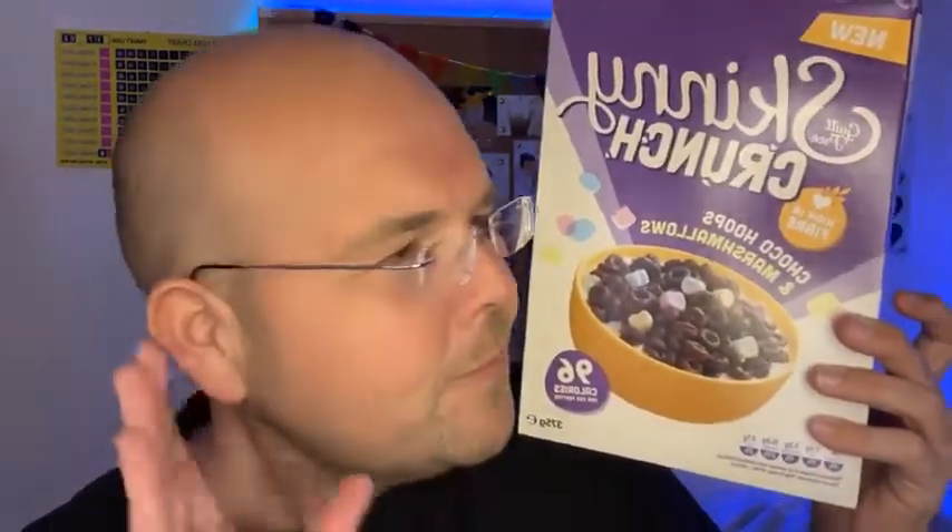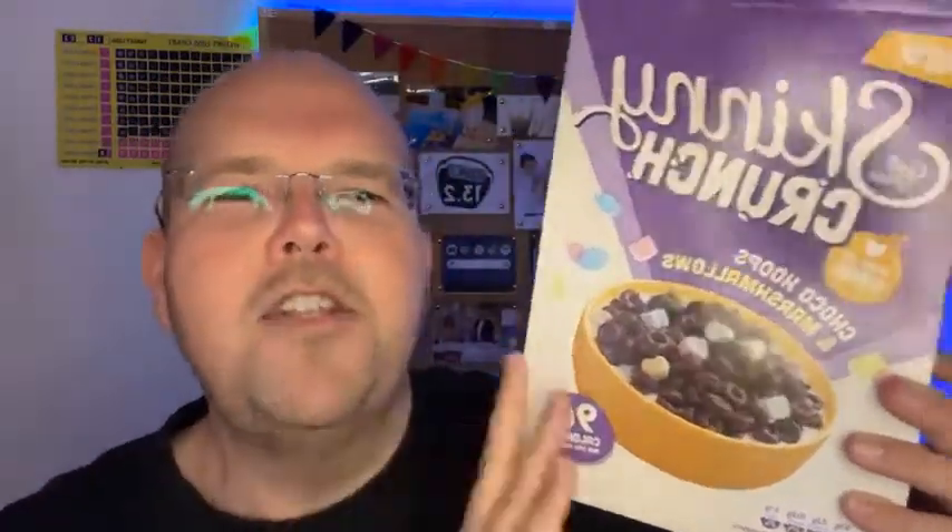I am going to be testing the whole range — we've got three more lots of Skinny Crunch cereals. Do remember it should be part of a healthy balanced diet and you shouldn't be eating this every day. Right, that's it for me for now.